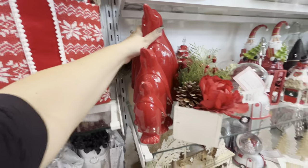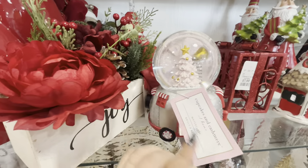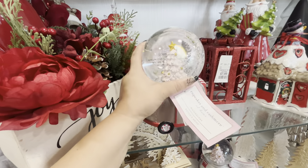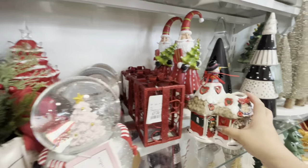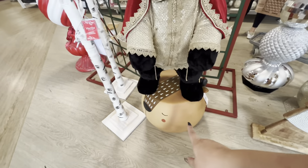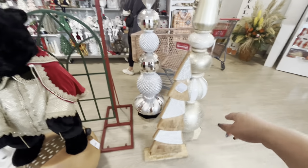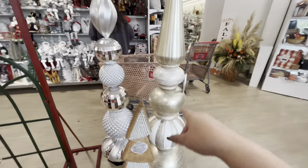Look at the snow globe by Cupcakes and Cashmere - it has a pink tree inside on top of a camper! $15. These are $8. More Santas. We've seen the king bear already, but look at that little reindeer stool you can sit on - it's $60, so cute! And then they have these big pieces here - wow, this one is $200.